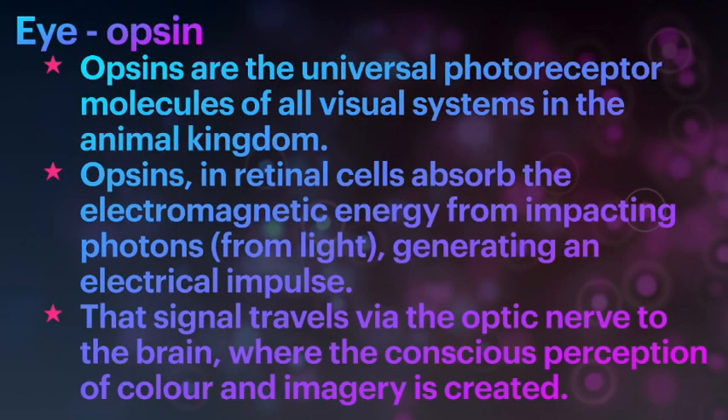Something called Opsins. Opsins are the universal photoreceptor molecules of all visual systems in the animal kingdom. Opsins are present in retinal cells and they absorb electromagnetic energy from impacting photons from light, generating electrical impulses. These electrical impulses are signals traveled via the optic nerve to the brain, where the conscious perception of color and imagery is created.